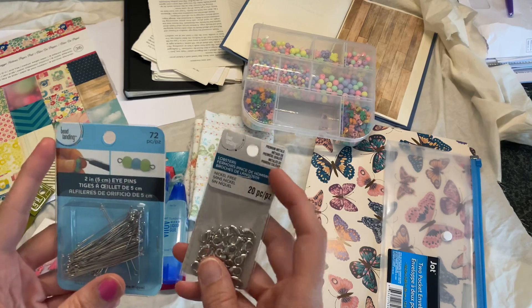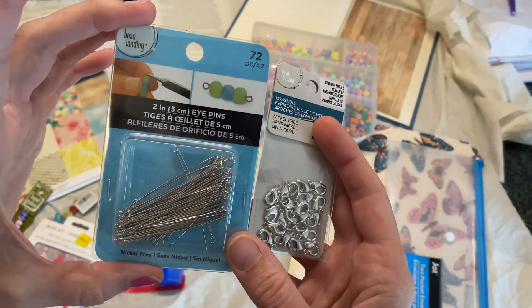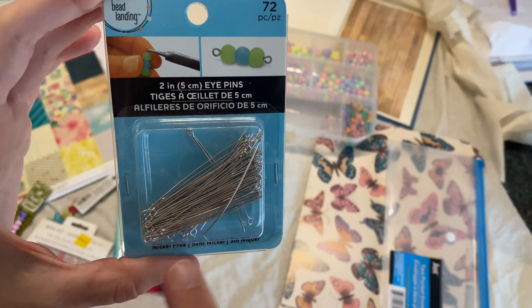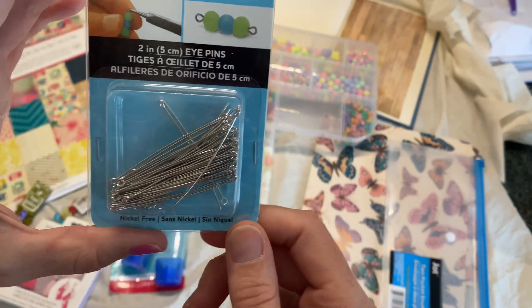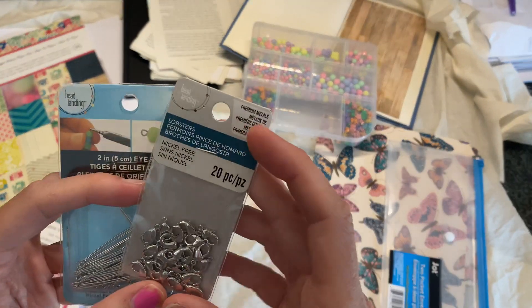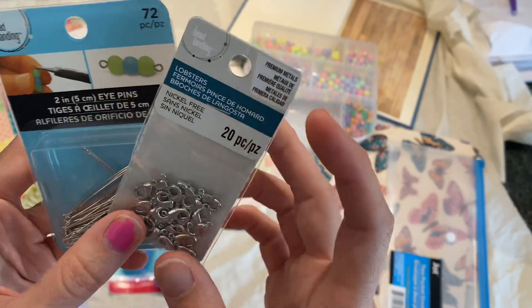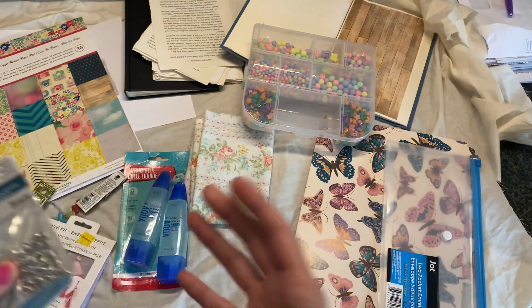I needed to get some new jewelry-making items, so I got these eye pins. To be honest, I like to use ones that are longer than this — these are two inches. I think the three-inch ones are what I prefer, but these were the longest ones they had, so I grabbed them. I also got some lobster clips. I've been seeing some really cute little charms on Instagram and feeling kind of inspired to make some.